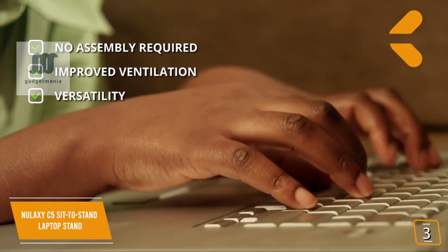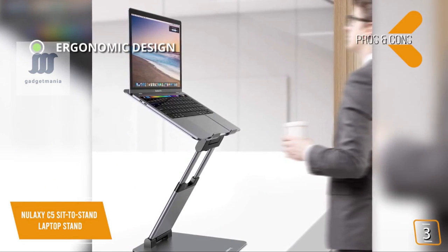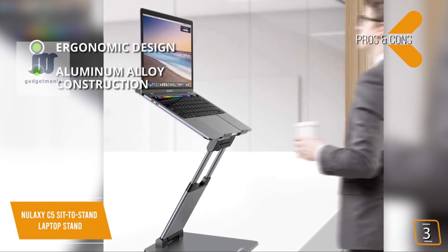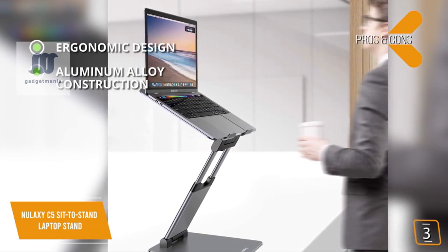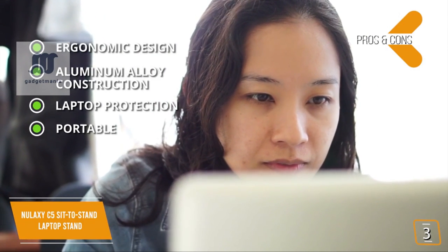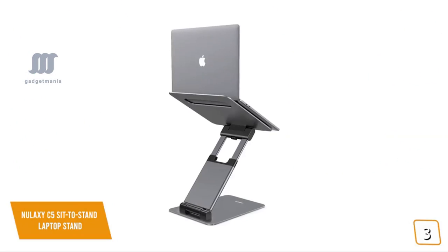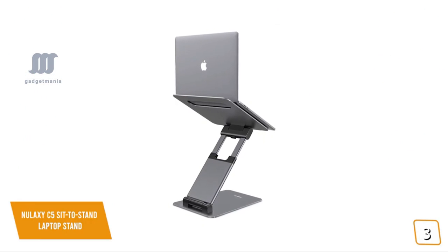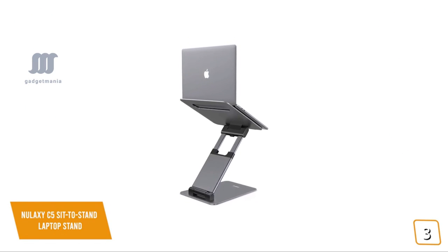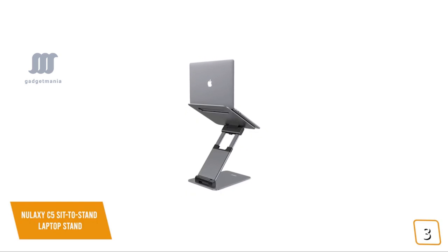The pros include an ergonomic design with height adjustments from 2.1 to 13.8 inches and adjustable tilt, aluminum alloy construction supporting up to 22 pounds while remaining lightweight, rubber pads for laptop protection, and a foldable design that saves space and makes it easy to take with you. The one con is weight — at 2.76 pounds, it could be lighter. The Nulaxi scores high on ergonomics, capable of serving both conventional sitting desks and standing desks, making it one of the best choices.